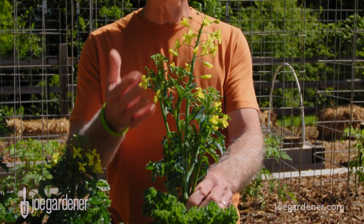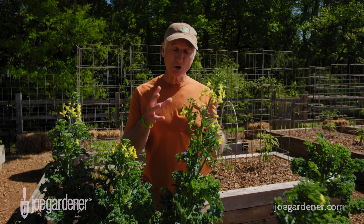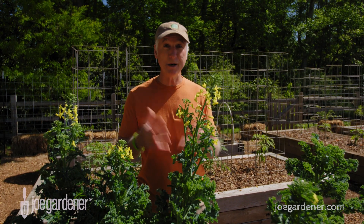But if you want to have the seed collected from the flower, certainly you would leave it in place for that. I like to leave it in place because it's a great source of food for my pollinators and honey bees when there's not much else in bloom.